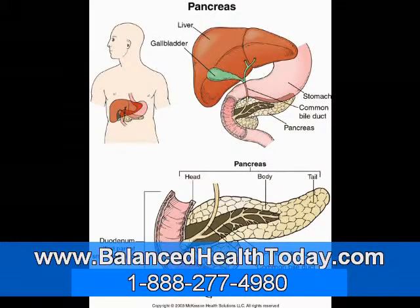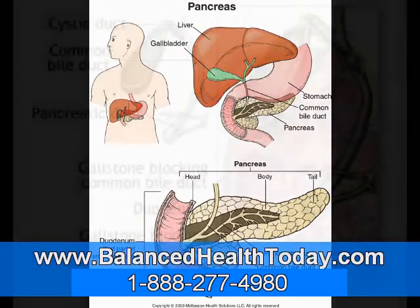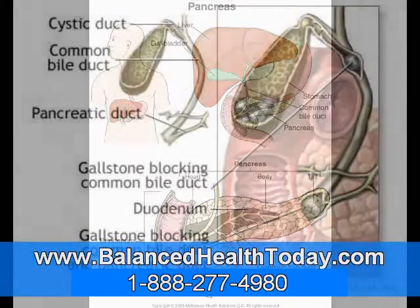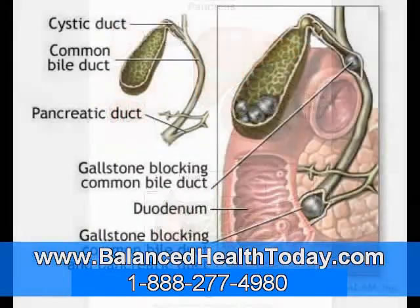Moreover, the gallbladder is not a useless organ. Its job is to store bile and only release it when food is present. Without a gallbladder, bile leaks continually into the small intestines in little drips rather than in sufficient amounts when you need it.